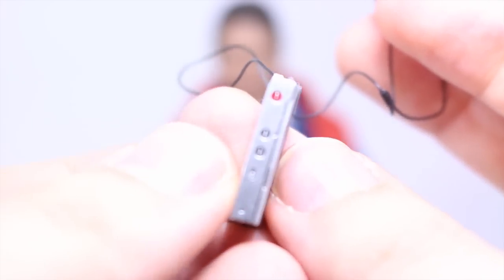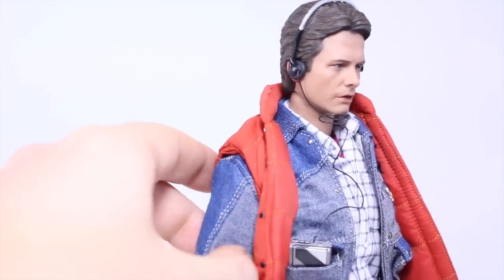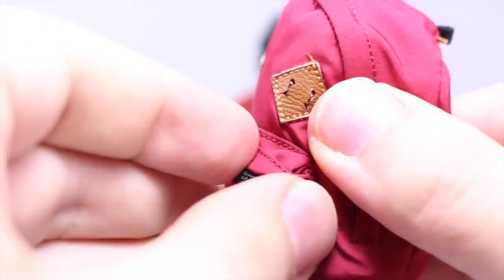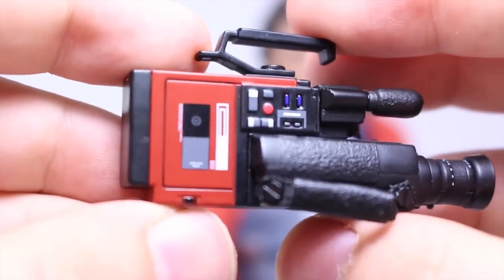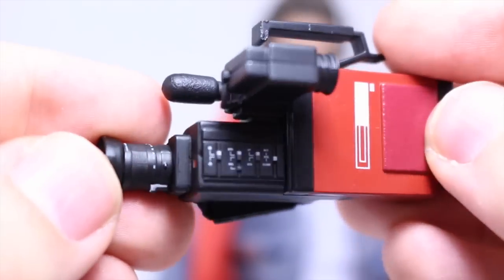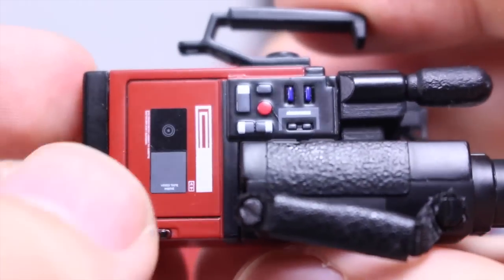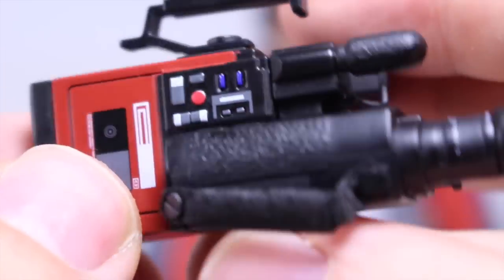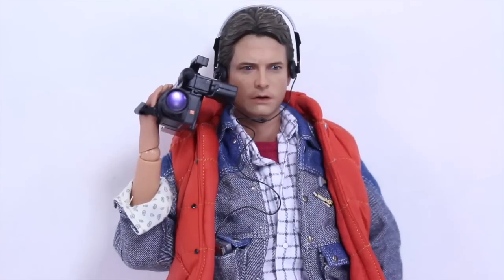Marty comes with his Walkman, which has really nice detail. Since it is Sony, it doesn't have the Sony logo on it. It comes with headphones too, which are very nice — fits nicely over his head and fits in his pocket. He's definitely ready to listen to some Huey Lewis and the News. Marty comes with his red backpack, which has really nice straps and real working zippers if you choose to put something in it. Marty comes with his video camcorder — it's supposed to be JVC but Hot Toys couldn't get the trademark. Really amazing detail all around with all the different dials, buttons, where you would put the VHS tape, a realistic-looking lens, and the viewfinder.